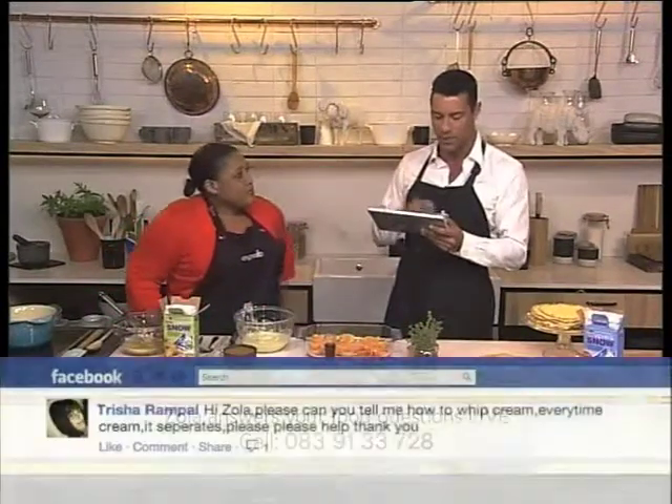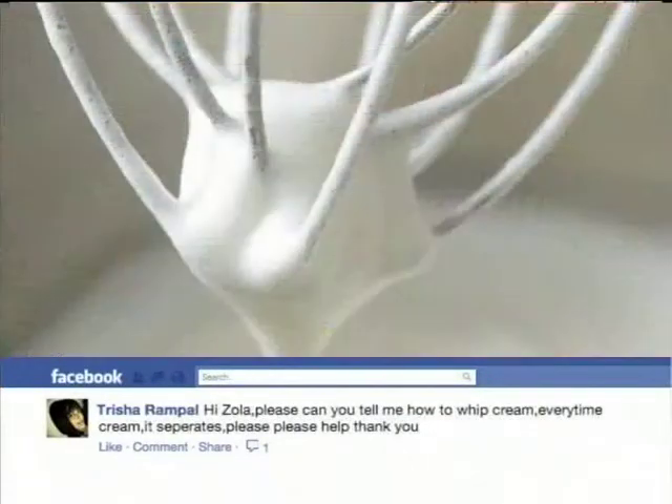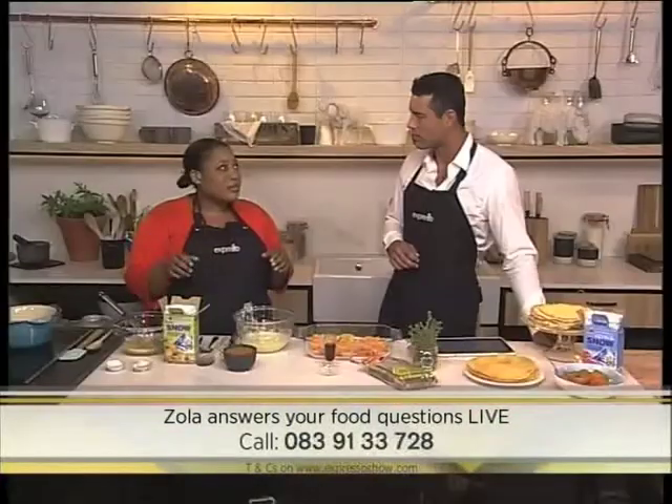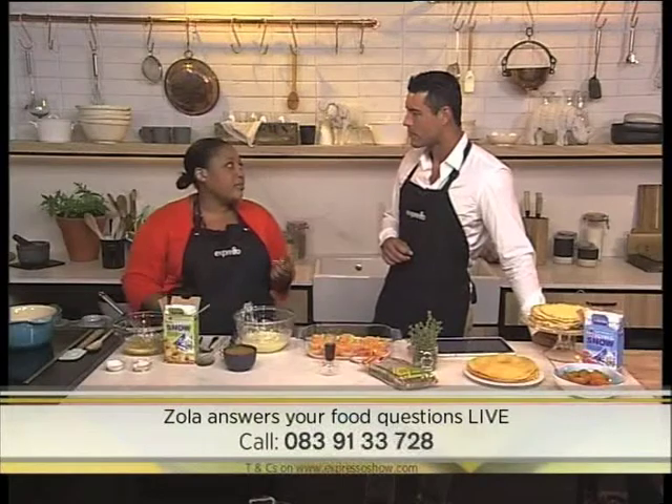We had another interesting question from Tricia Rampal. She says: Zola, please can you tell me how to whip cream properly? Every time I try whipping cream, it separates. That's a problem most people do have. Make sure you whip your cream from cold — keep it in the fridge until you're ready to whip. The cardinal rule with cream is not to over-whip it. When it starts splitting, that means it's been over-whipped. If you've gone just a little over, you can bring it back by adding some liquid cream and whipping just a little bit more. But if you've gone all the way to butter, then I can't help you. The main rule is to do it from very, very cold cream.